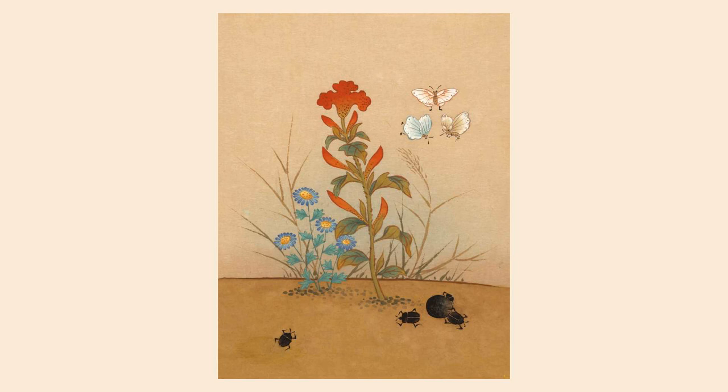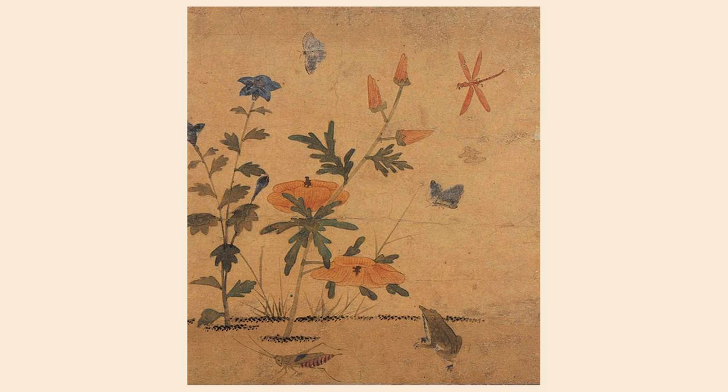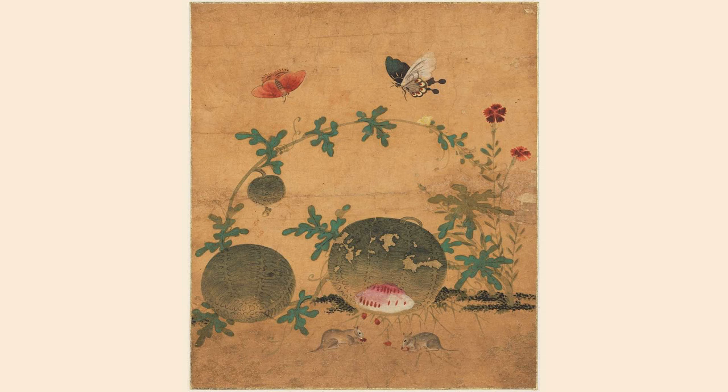Nobody knows her legal given name. Her name Saimdang is a Chinese name, either she adopted as a pen name, or a pet name given to her by her father in honor of the mother of the Chinese King Wen, who was revered as a model wife and mother.